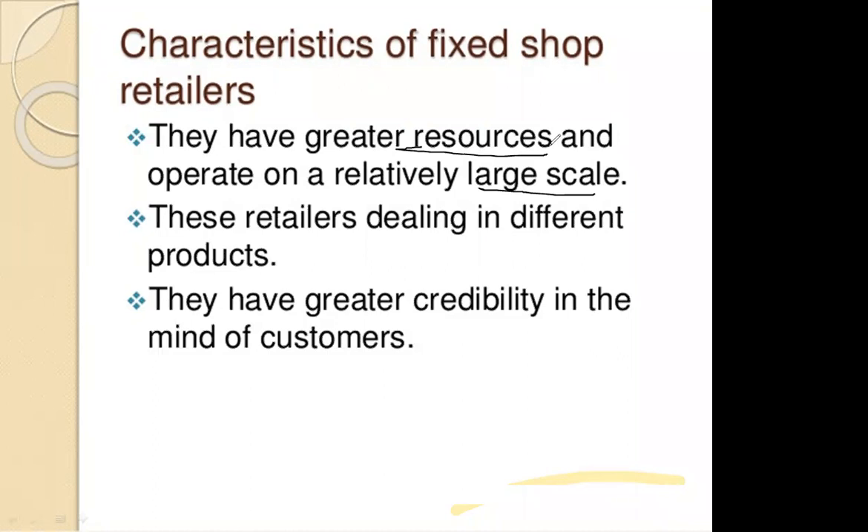Fixed shops have large storage capacities and production capacities, and they operate at a relatively larger scale. This means they are dealing across regions like Haryana, Punjab, or Northern India. This is the most important first basic feature of fixed shops.